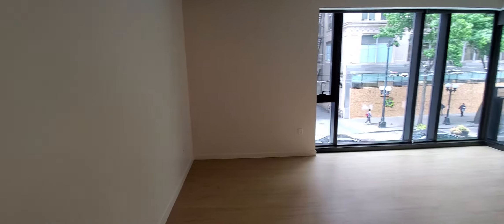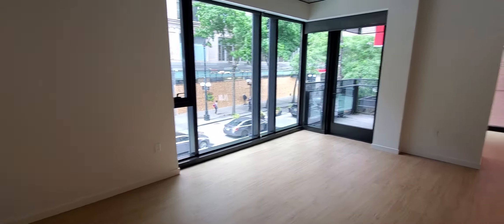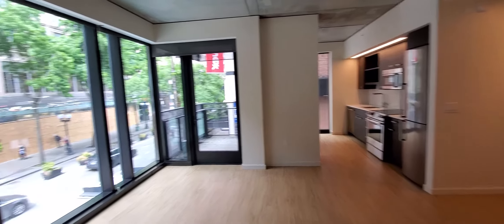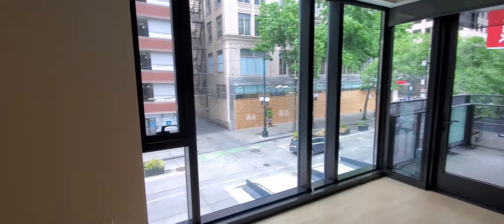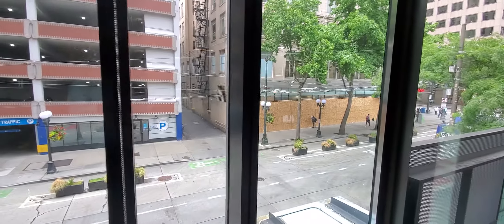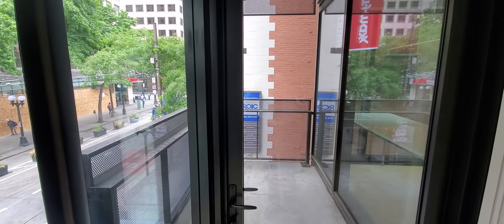Now we're walking into the spacious living room area. You can see the kitchen. You have a wall of windows overlooking Pike Street. This apartment features a balcony.